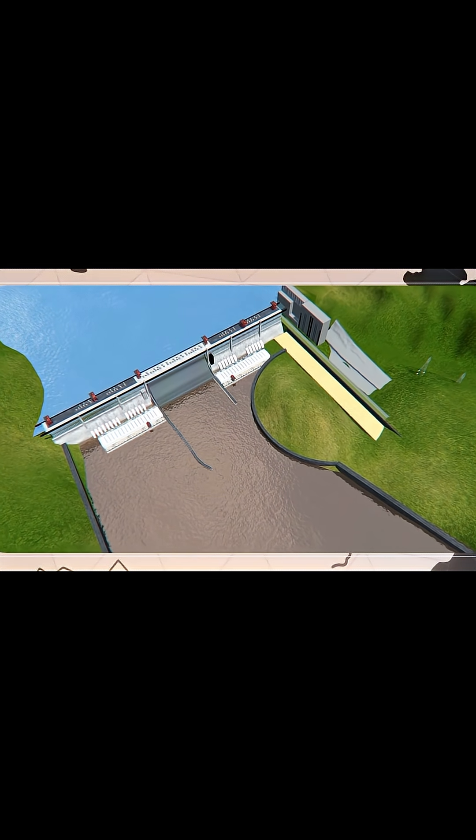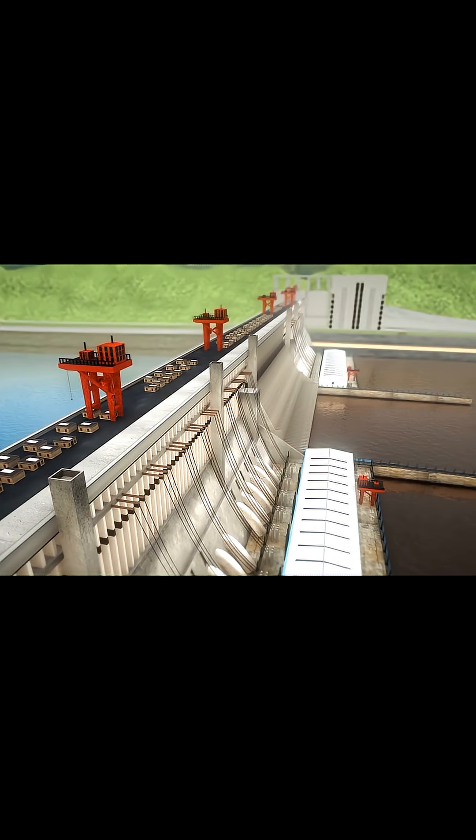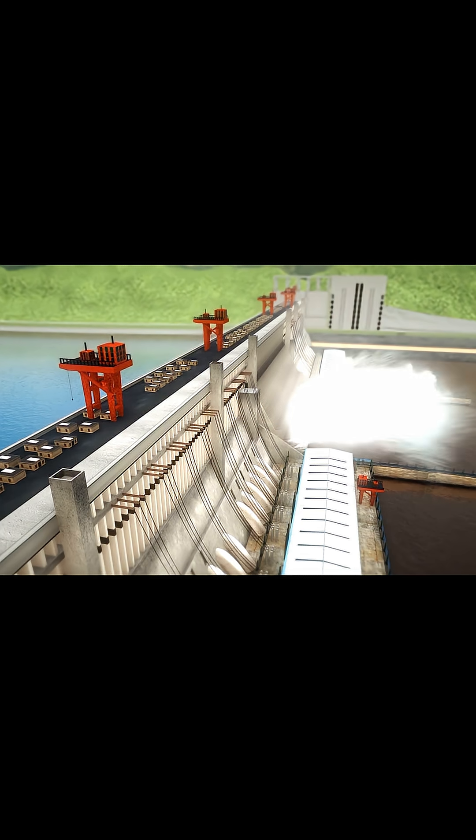Number 2: The Three Gorges Dam in China. It's not just the world's biggest power station — it also controls flooding along the mighty Yangtze River, and its reservoir can hold over 39 billion cubic meters of water.